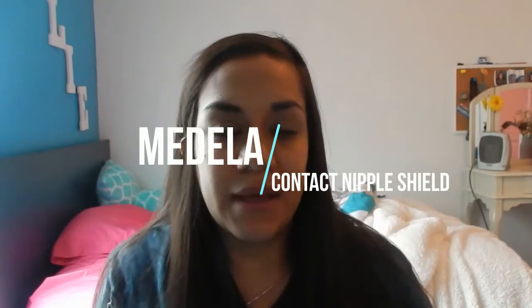I tried a nipple shield — I'll insert the name and link on screen — and it actually helped for about half a day. She'd sometimes latch with it, sometimes she wouldn't, so I started pumping. I have a Medela double pump, which allowed me to do both breasts at once.